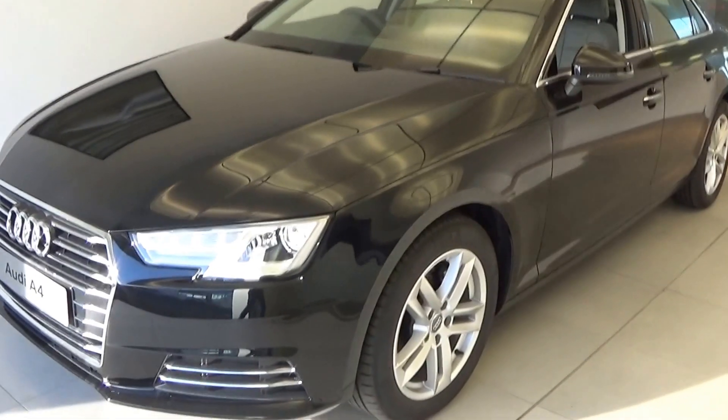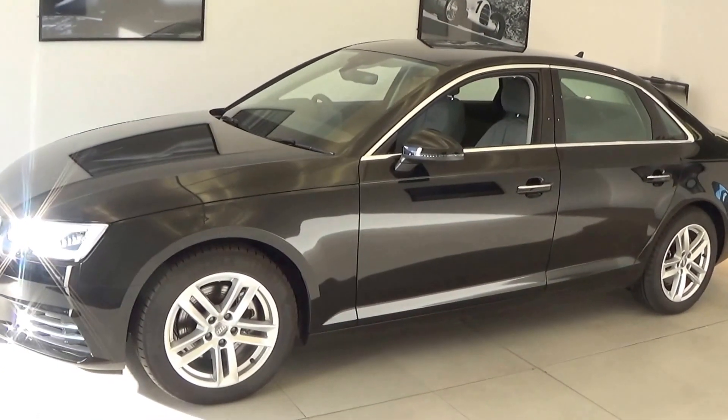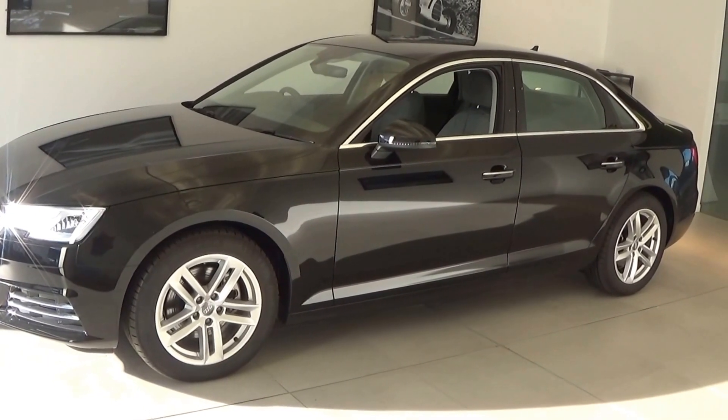Making our way to the side profile, the chrome continues with the trim finish around the windows, together with 17 inch alloys. This particular Audi A4 has the five twin spoke alloys.